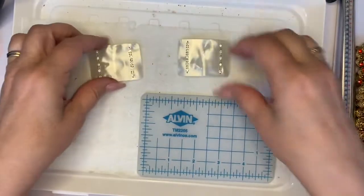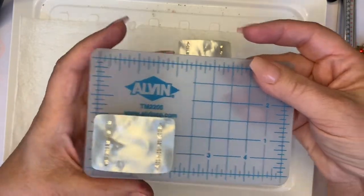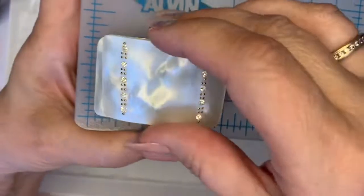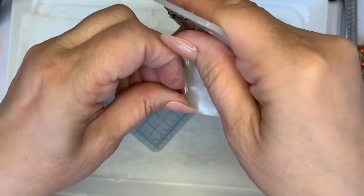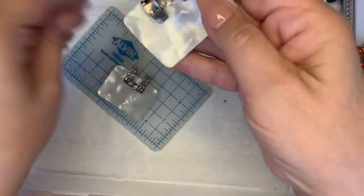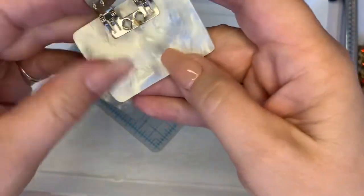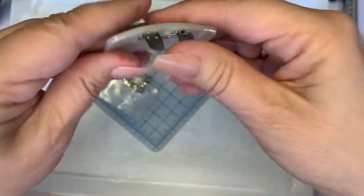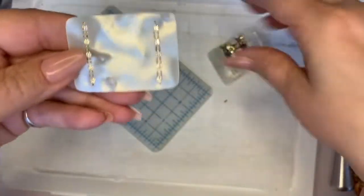Now the shoe clips — these are each two and a half wide by an inch and a half high. It's like that pearlized lucite. Let's make sure the clips work — good, good. These don't even look like they've ever been used; the rhinestones are still set in there. I do ten dollars on the set.